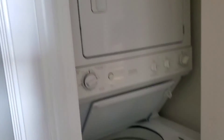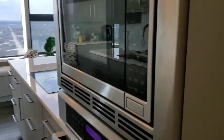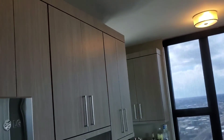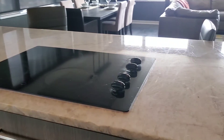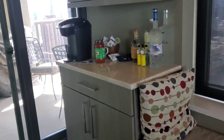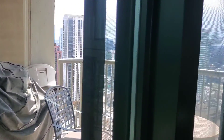The washer dryer is right in here. And then that's a microwave and the oven. It's a great little built-in bench. And then this is another access point for the balcony.